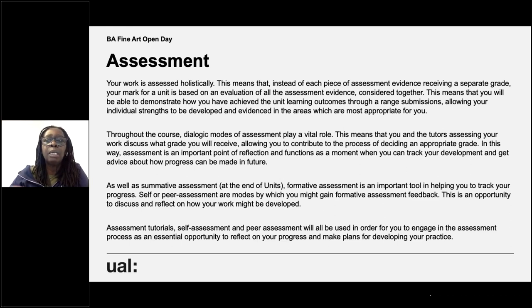In the last 18 months in year one, we reverted to just having a pass/fail for assessments for each unit. That's not going to be the case going forward — unit one is pass/fail, but the other units are graded. We didn't want worrying about grades to be an additional concern given everything students have faced over the past year. We use dialogic modes of assessment, meaning you and your tutor will discuss what grade you'll receive, allowing you to contribute to the process of deciding an appropriate grade.